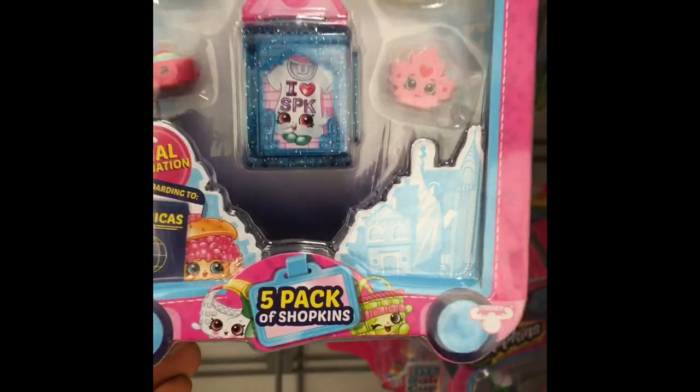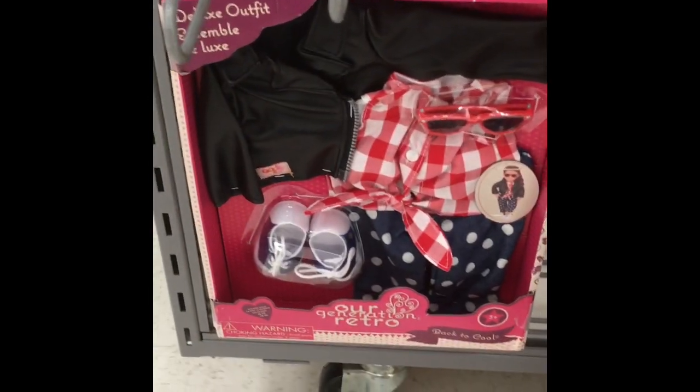This one is cute. Oh, that's cute — the doll generation. That is $13. I love it, with the little faux leather jacket. So cute.